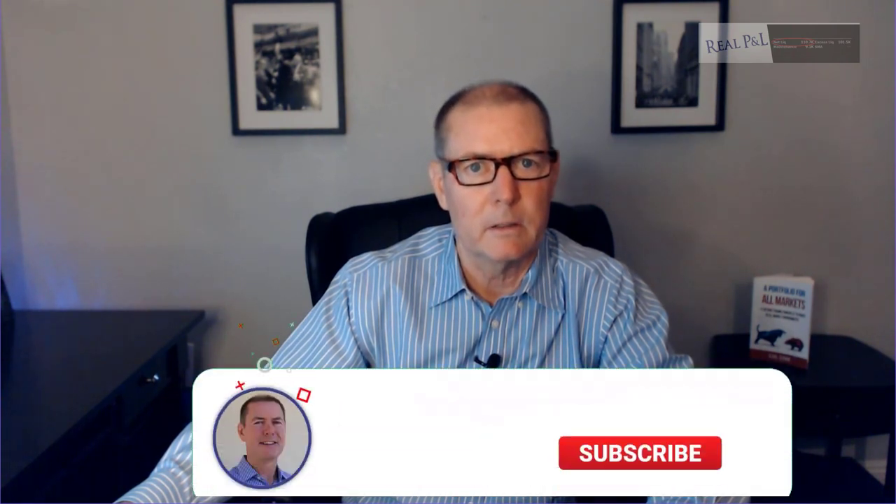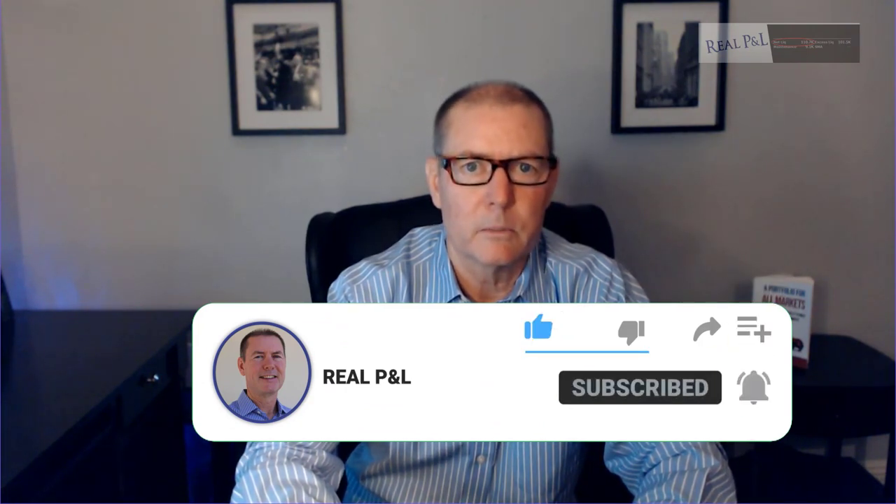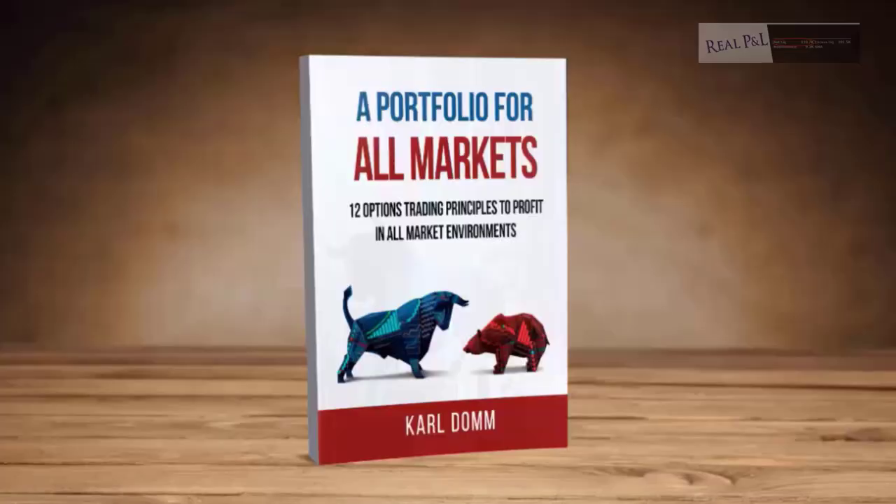So there you have it for my P&L for both accounts. Remember, only legitimate instructors share their total portfolio P&L. I spend about one minute per day maintaining this account, and two or three days out of the month I spend about 15 to 20 minutes when I actually need to take off and put on new positions. If you're interested in how I manage my account, you can learn the 12 principles and my trade structure in my book, 'A Portfolio for All Markets,' available on Amazon and Audible.